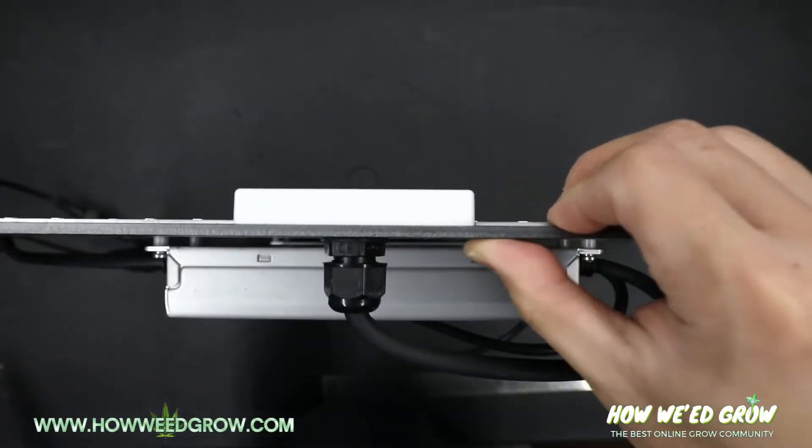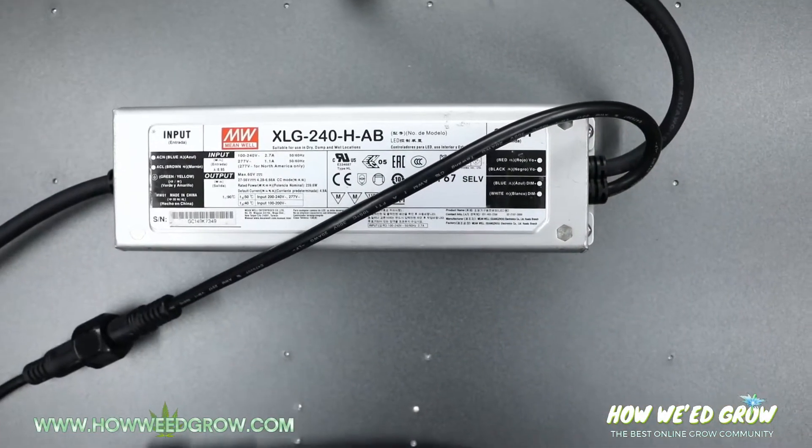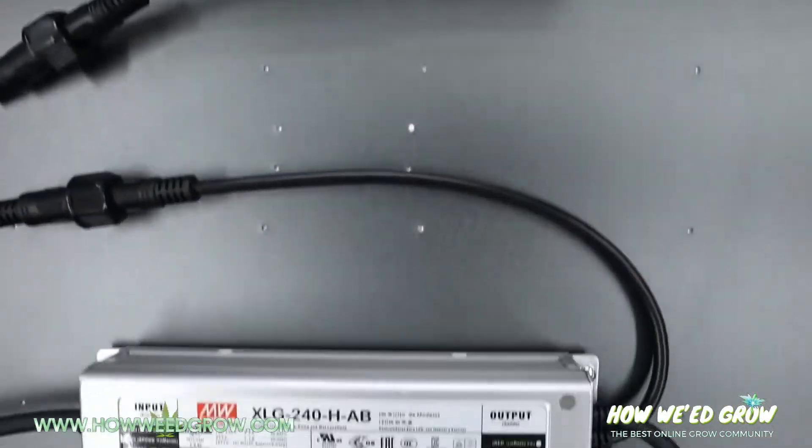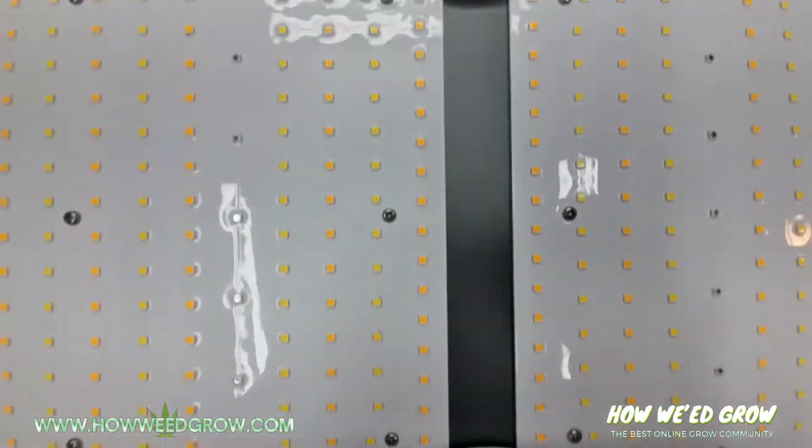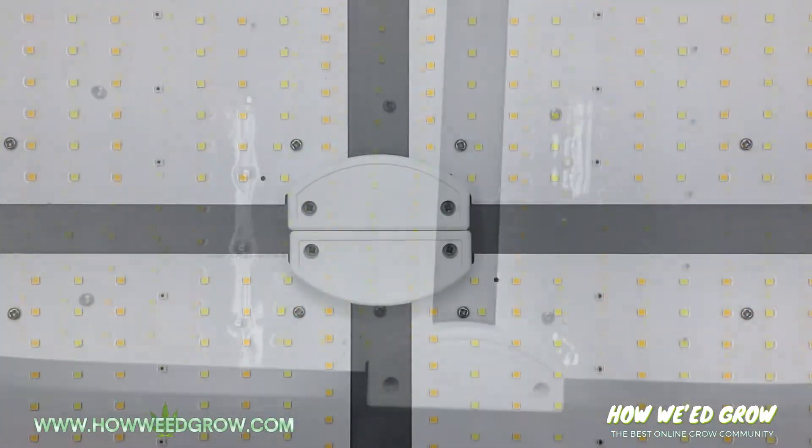The body of this light feels solid and the two drivers are secured on really well. The front of the light has 3 bump outs which can be used to balance the light on flat surfaces.